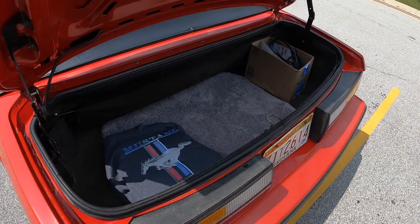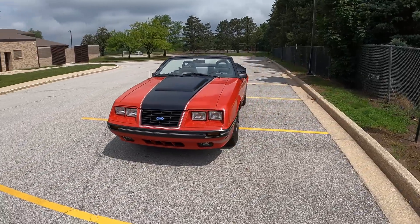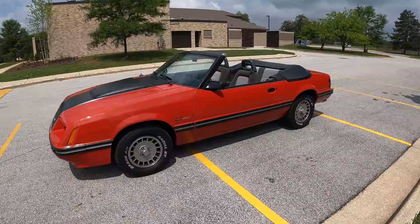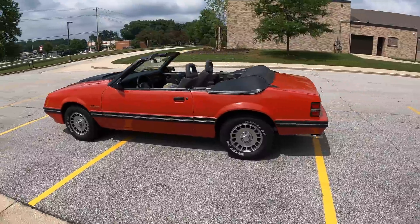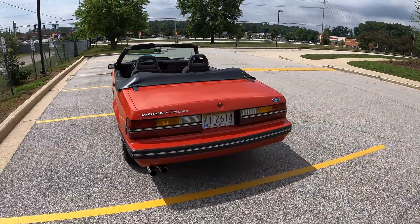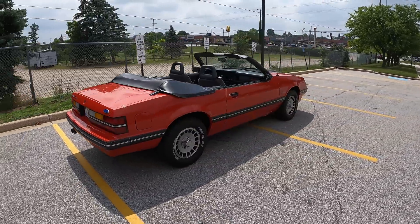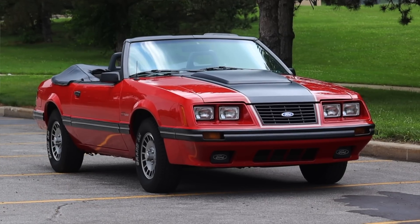Now we've got to talk about the looks. It's argued that the four-eyed Ford Mustang isn't the prettiest, and that's fair — I can get behind it. But I just love the iconic look of the Fox body, and whenever I see one I get truly, truly excited — so you can only imagine how excited I was to be driving one today.